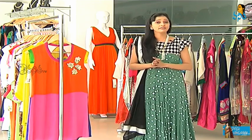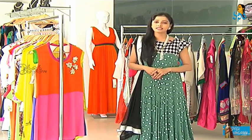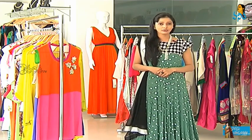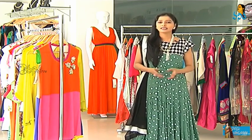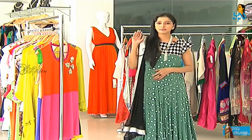If you want to design different fabrics, you can visit Jubilee Hills Road Number 36. You can visit Naisa Fashion House. I'll see you in the next episode. Until then, take care. Bye-bye.